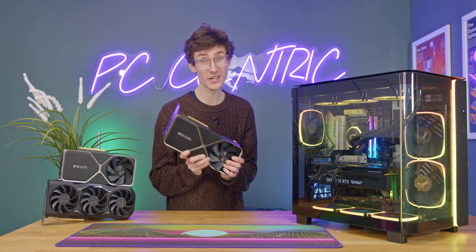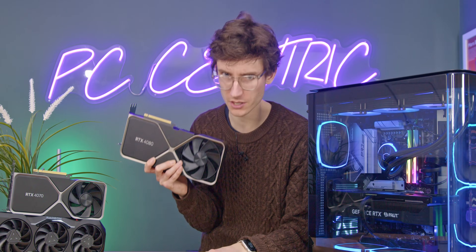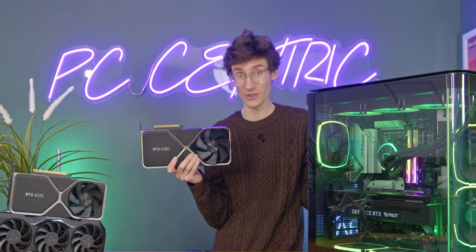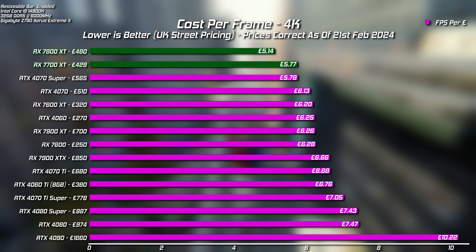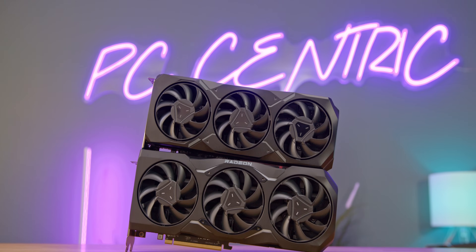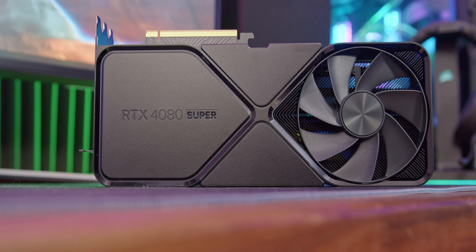If you do care most about value — cost per frame above everything else — or you only play multiplayer, or frankly you don't give a rat's arse about ray tracing, then absolutely AMD is best. Go for AMD and save yourself some money. But if you care about having the best gaming PC, RT and all, then Team Green at the high end has to be the way to go. The AMD RX 7900 XT and 7900 XTX do beat NVIDIA's RTX 4070 Ti Super in average FPS, with the XT costing way less than the 4070 Ti Super — and this is perfect if you play multiplayer games and want low latency and high refresh rates.